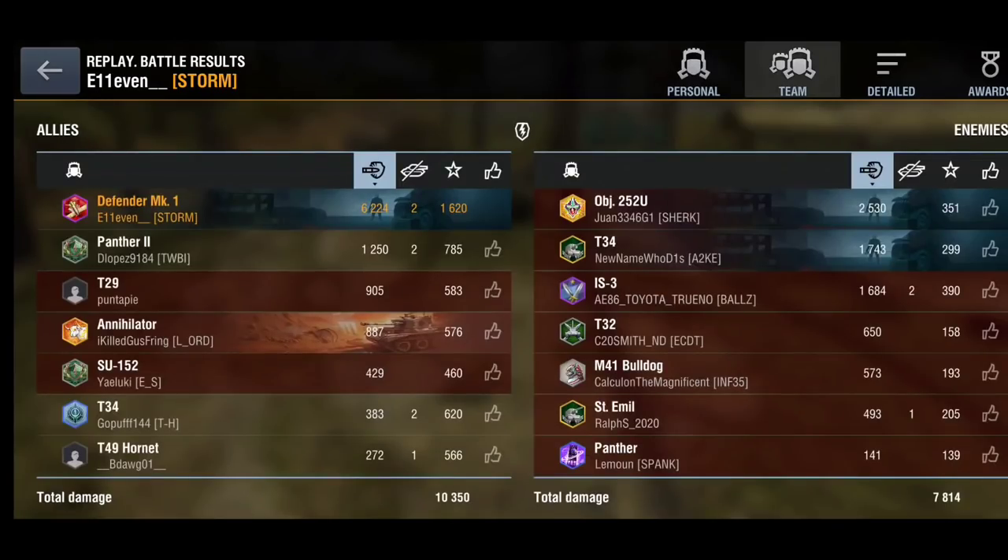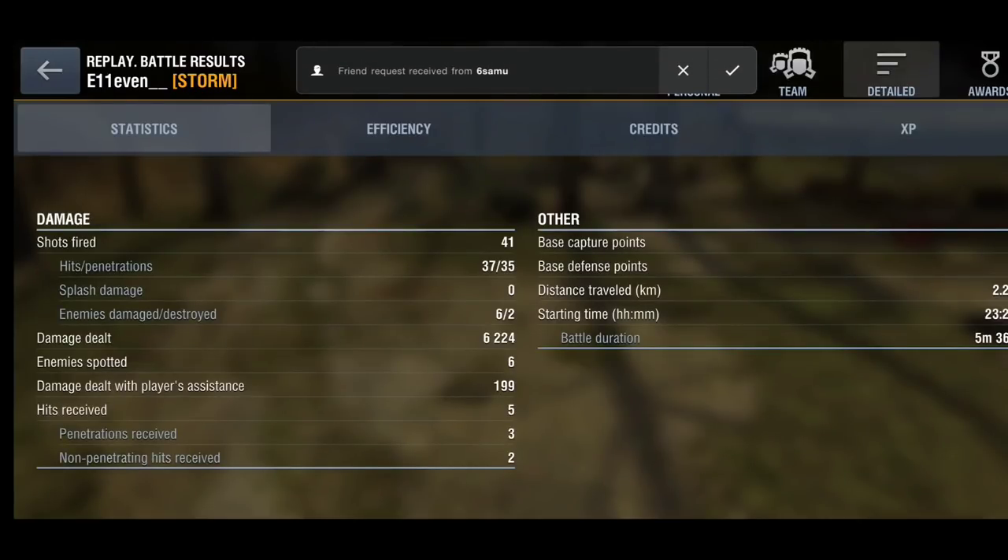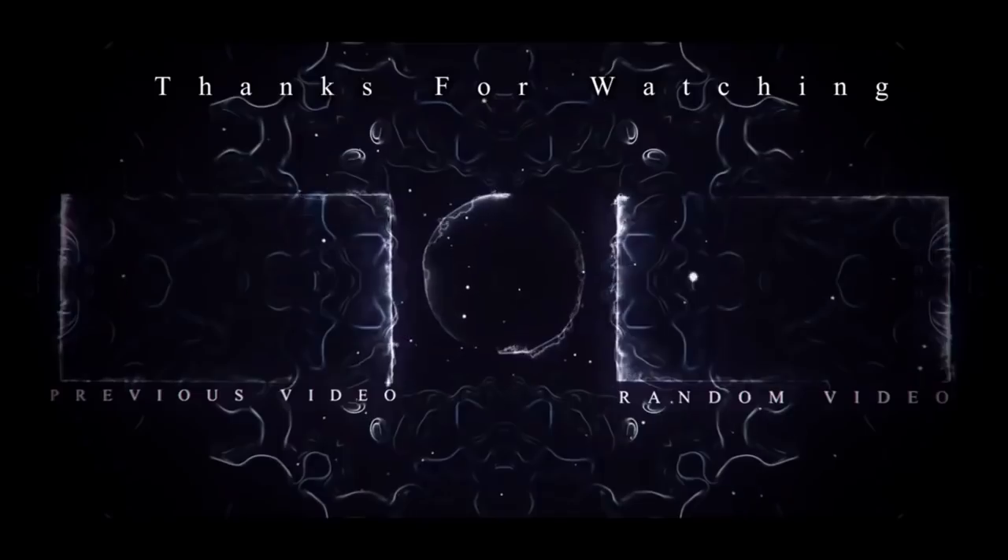6,200 damage, a nice amount of credits, a nice amount of XP, and a lovely carry. Thank you guys for watching — make sure you hit that subscribe button for more future videos and support the channel. Hope you enjoyed it, I'm Meadsy, and I'll catch you all soon. Bye bye.